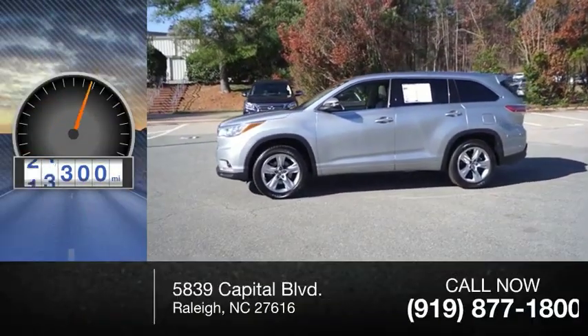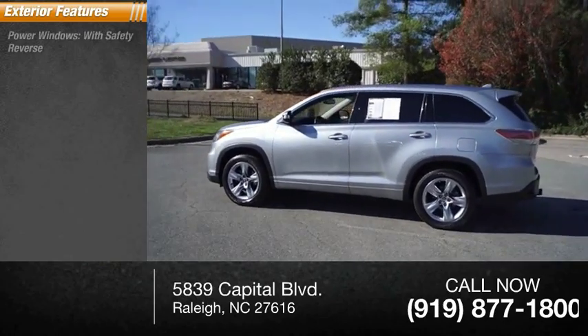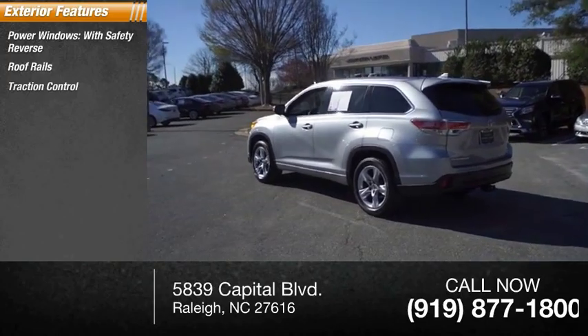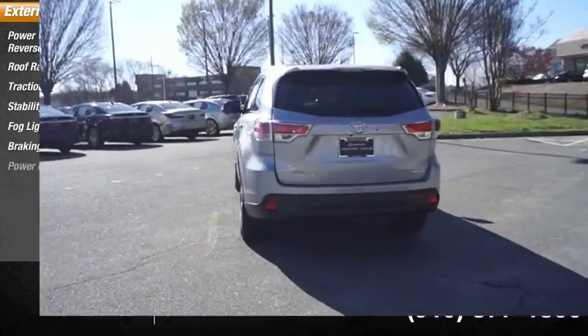This vehicle has less than 50,000 miles. Here are some of this vehicle's great options: power windows with safety reverse, roof rails, traction control, stability control, fog lights, braking assist, and power brakes.